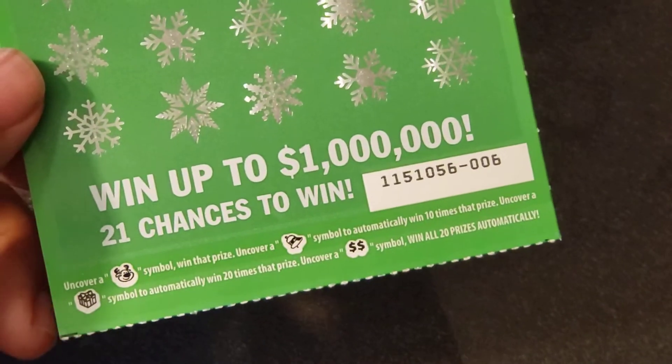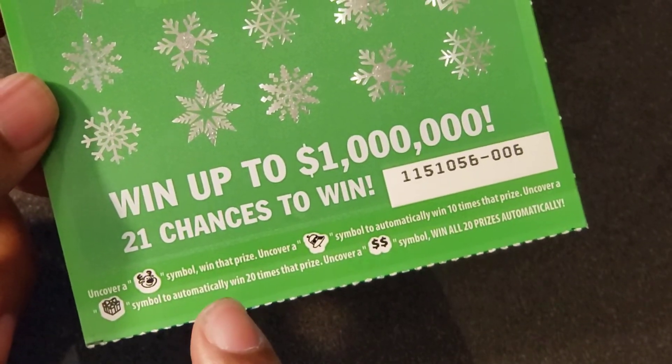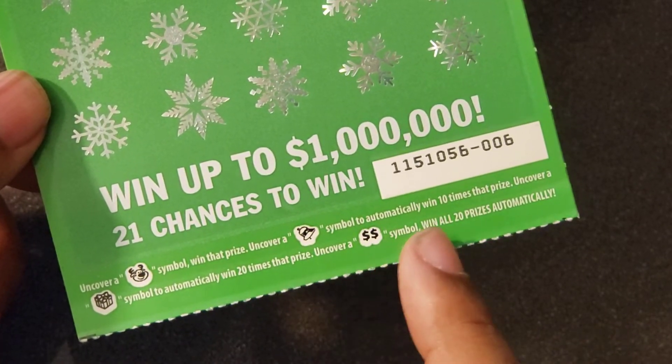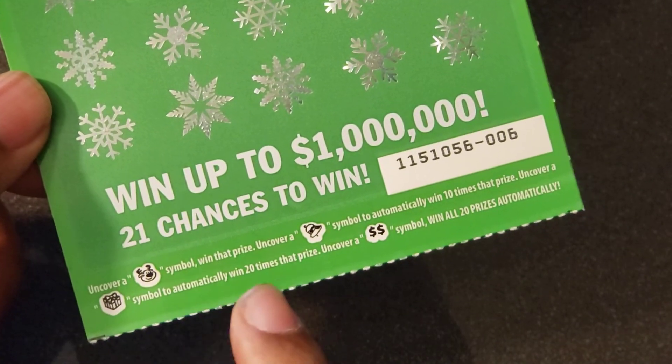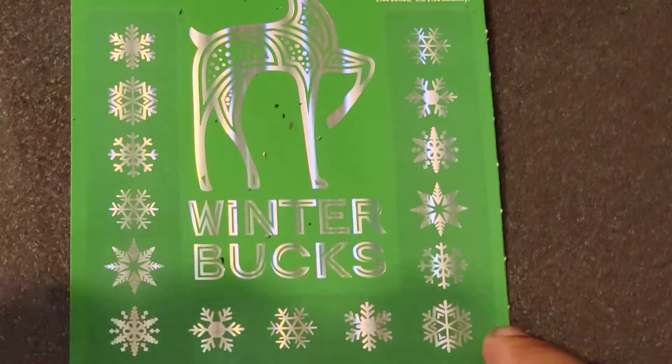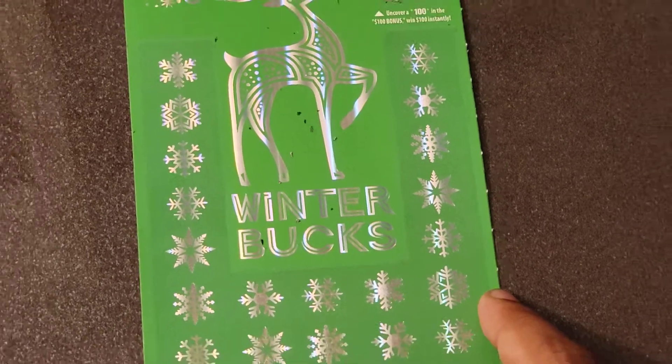In the main game on this ticket, the reindeer symbol is the win-all — opening a win-all wins every prize shown. The bell symbol is 10 times the prize, a gift is 20 times the prize, and the double dollar sign is the win-all symbol. Can we get a win? Two tickets, two chances to find a win.